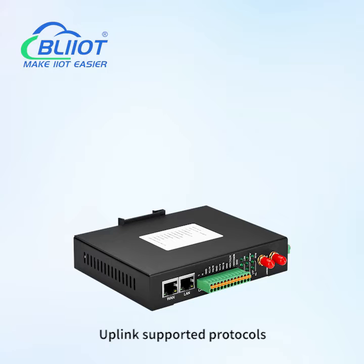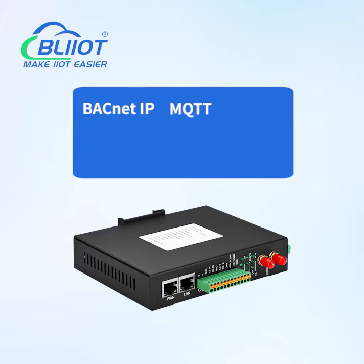Uplink-supported protocols: BACnet IP, MQTT, OPC UA, Modbus RTU, and Modbus TCP.